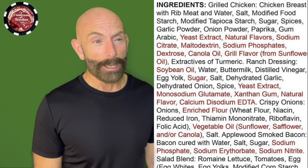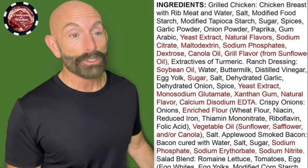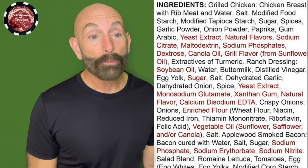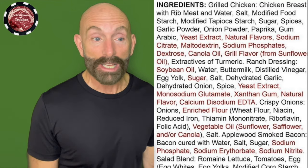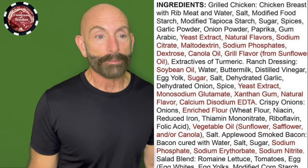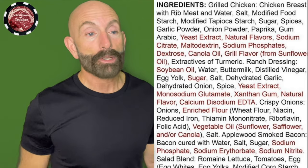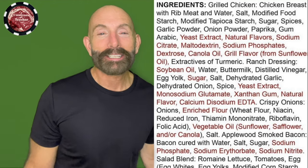Crispy onions — here's what the onions have: wheat flour, niacin, reduced iron, thiamine, minor nitrate, riboflavin, folic acid. They put some added B vitamins because they're absent. Vegetable oil — more inflammatory omega-6 linoleic acid seed oil: sunflower oil, safflower oil, and/or canola. Just take the poison. Salt. Applewood smoked bacon, bacon cured with water, salt, sugar, sodium phosphate — oh my gosh, this keeps going — sodium erythorbate, sodium nitrate, which is like celery juice.